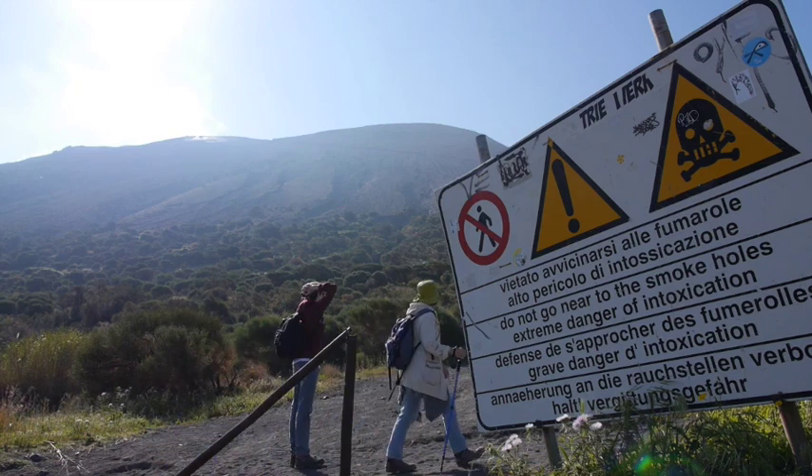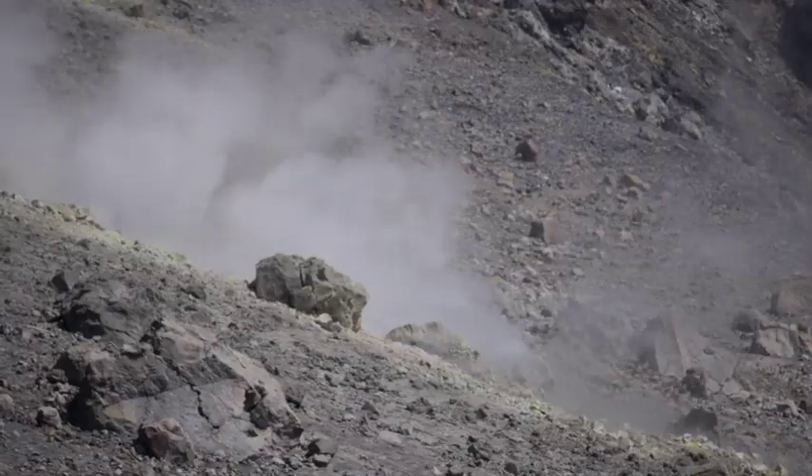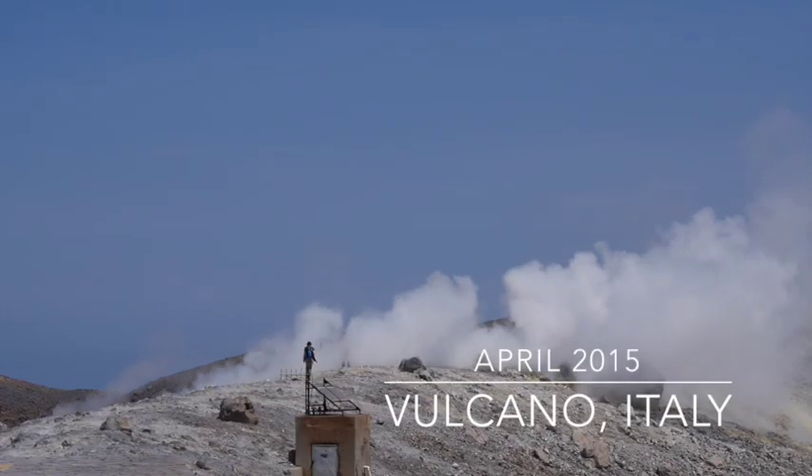Volcanoes have that fatal attraction, that lurking sense of danger, and one of the classic ones for us — the one that's given its name to them worldwide — is Volcano in the Italian Aeolian Islands.